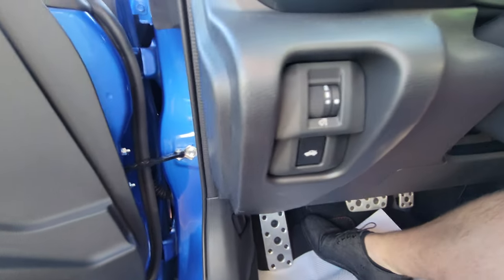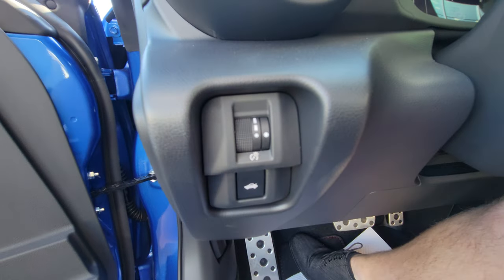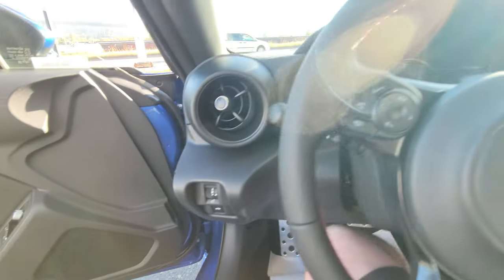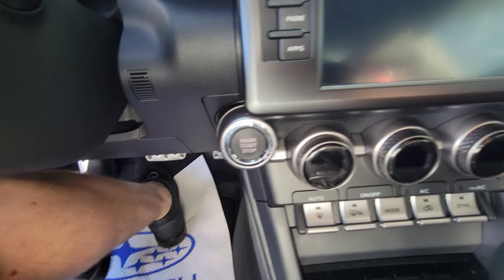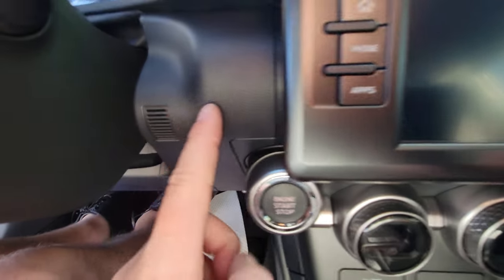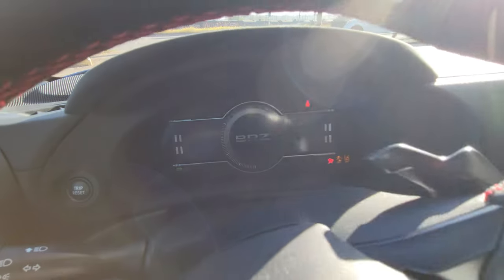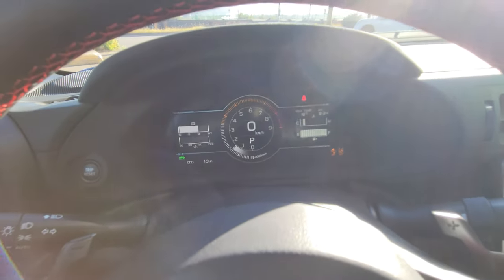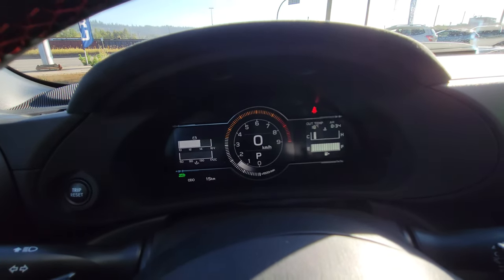On the inside by the driver's left knee, you can pop the trunk, and you've got the brightness control for the gauges and a scroll wheel. It is push-button start — the push-button start location is not quite the same as most other Subarus; most would have it up there, but foot on the brake and it comes to life. You've got your all-digital dash and gauge cluster.